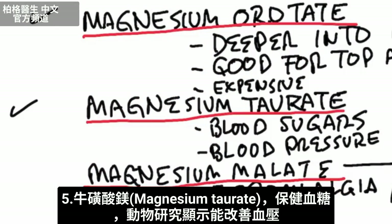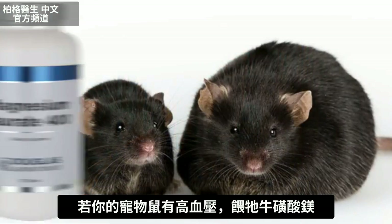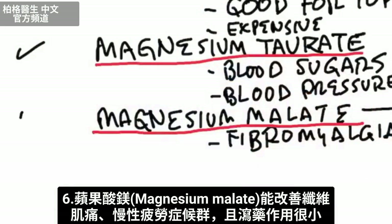Then we have another form which is good for your blood sugars and really good for blood pressure in animal studies. So if you have a pet rat that has high blood pressure, give him or her some of this.